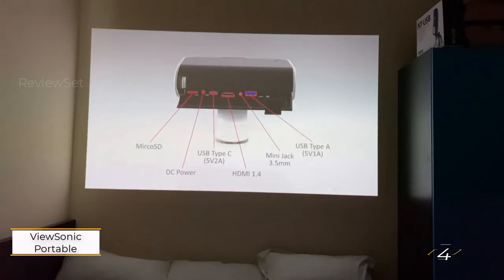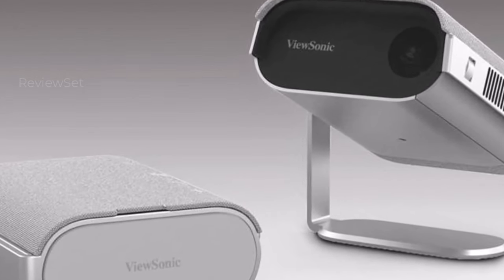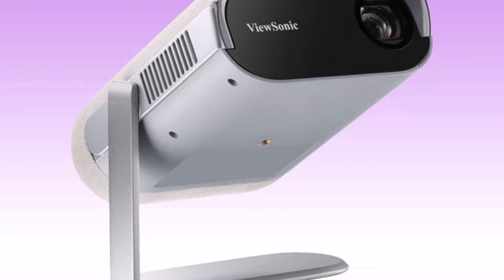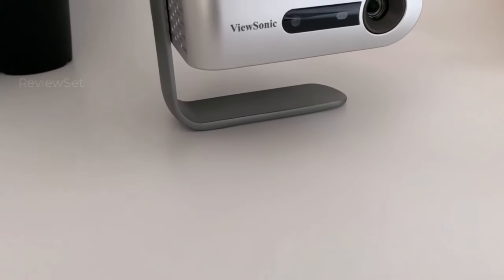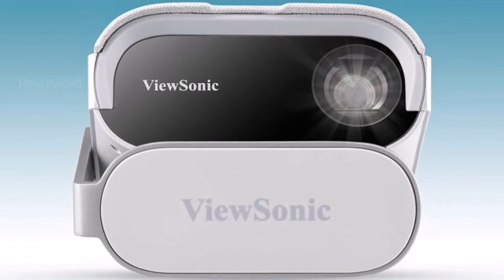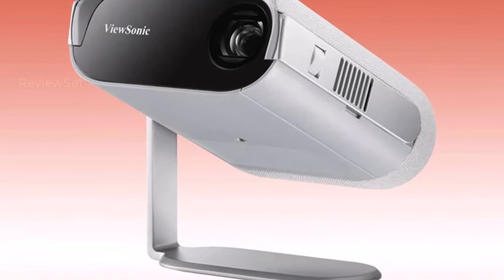Number 4: the ViewSonic M1 Portable Projector. The ViewSonic M1 stands out as a favorite due to its unmatched versatility and self-contained design. Featuring a built-in stand that doubles as lens protection when closed and effortlessly adjusts to direct the projector, it earns high marks for its sleek appearance and practical kickstand. The picture quality maxes out at 480p, but the M1 Plus compensates with an exceptional 120,000:1 contrast ratio and up to 6 hours of battery life in Eco Mode. Input options include microSD, USB-C, HDMI, and USB-A, with a 3.5mm audio output.